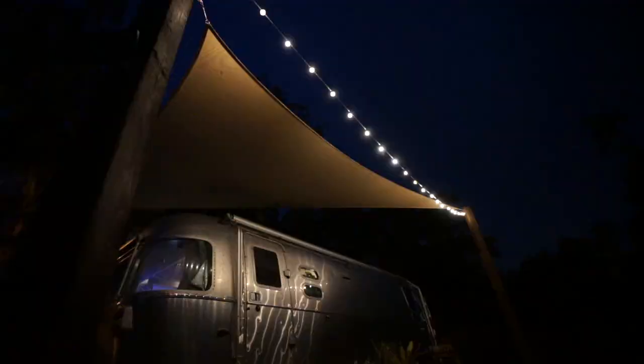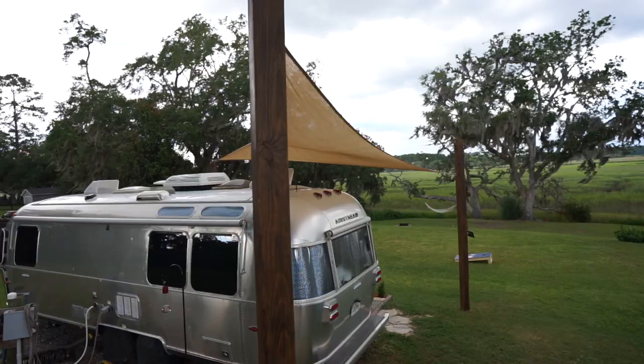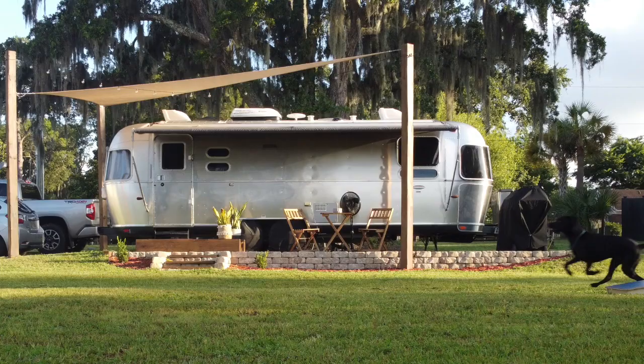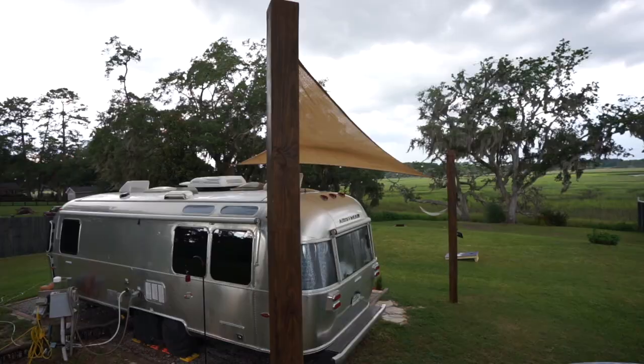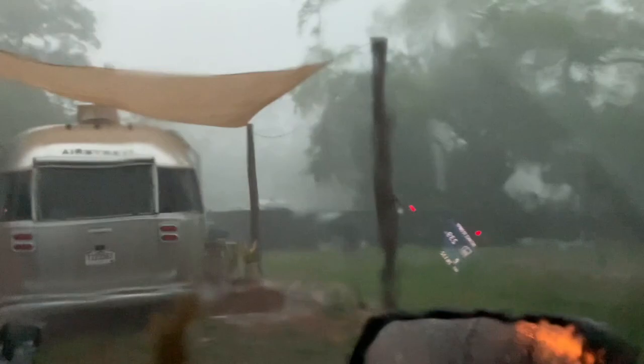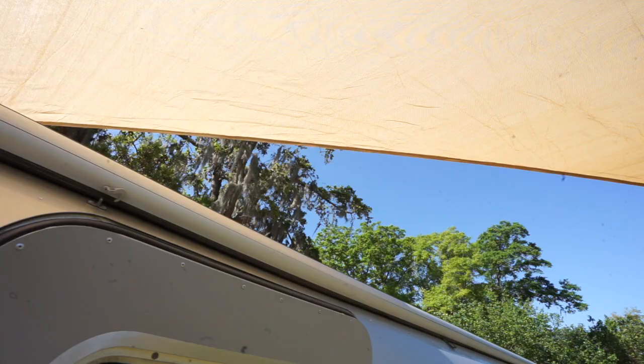We also installed our lovely sunshade - you can check out a video on it here. It's been three months since we put that sunshade up and it's doing really well. There are a couple of things we've had to change: the sunshade is not as porous as we thought it would be and it doesn't drain water as well as we expected based on the Amazon reviews.